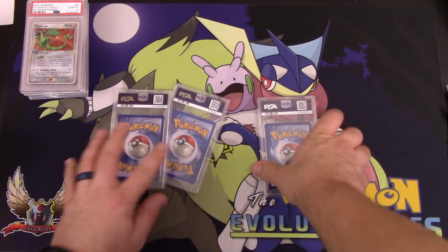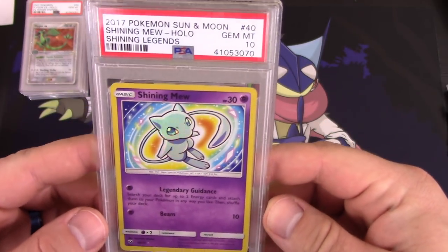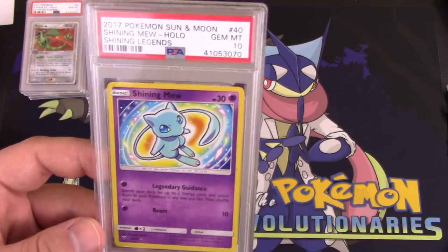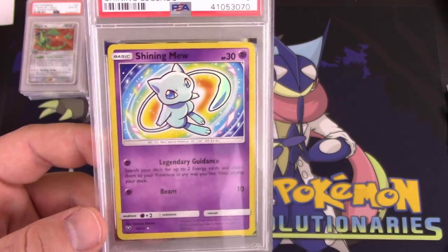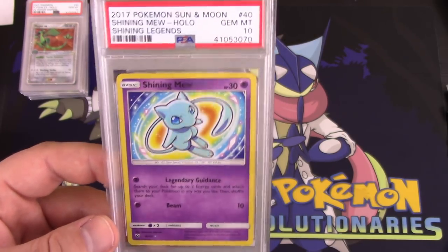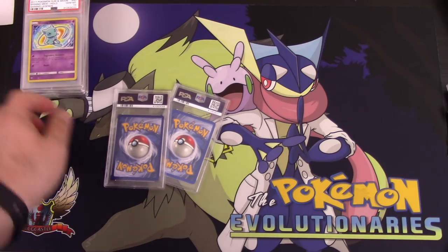Another English card here — solid looking back, probably another 9 or 10. And it is — it's a Gem Mint 10 Shining Mew from Shining Legends. Right now this card isn't super valuable, but I feel like one day it has the potential to have some value. All the Shining cards I feel like will eventually be worth something — maybe not as much as their original counterparts from the Neo era, but I think they'll definitely hold some value in the future. Worth grading and holding on to for sure. I think this card was like $10 when I originally bought it.